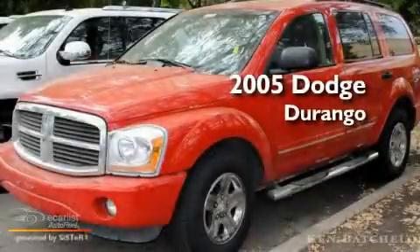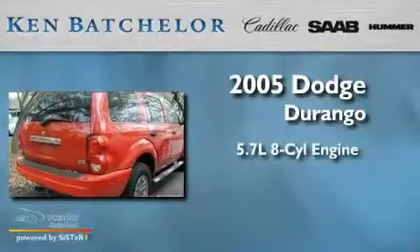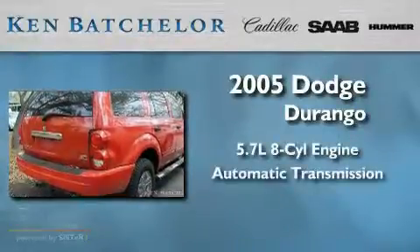This is a 2005 Dodge Durango. It has a 5.7 liter 8 cylinder engine and an automatic transmission.